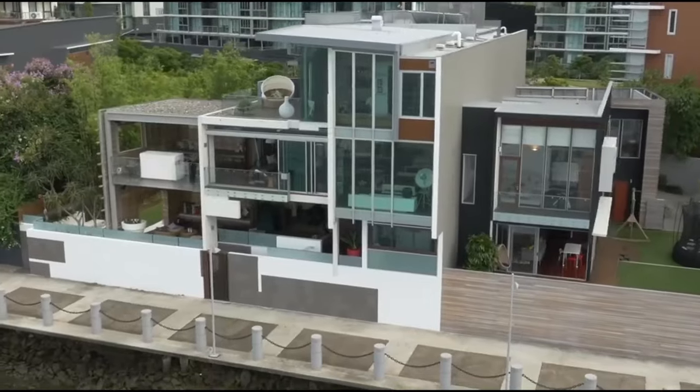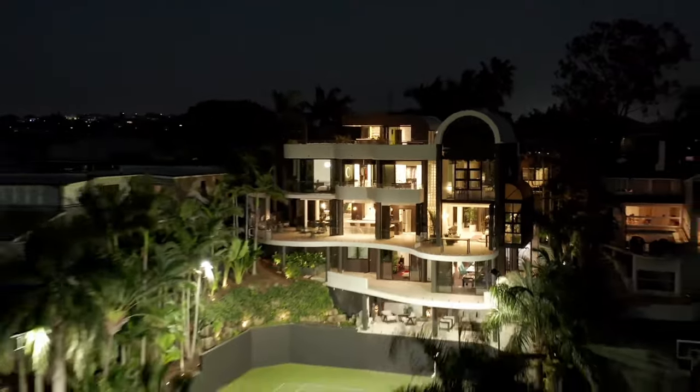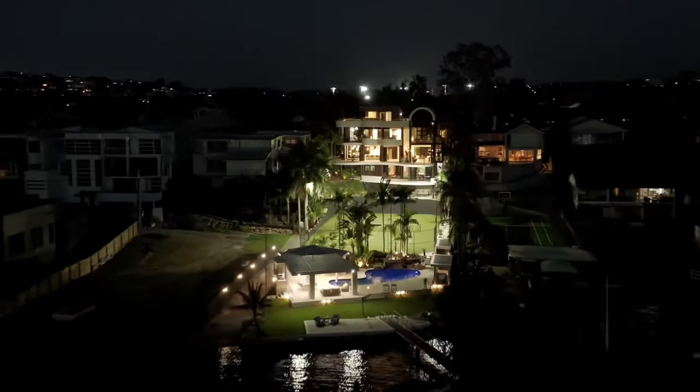These are the five most expensive homes ever sold in Brisbane. This list is in ascending order, but number two is still by far my favourite.